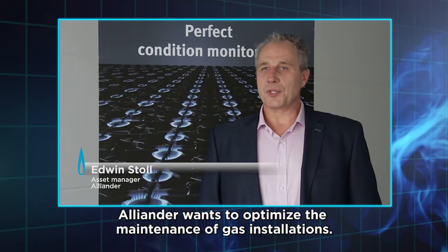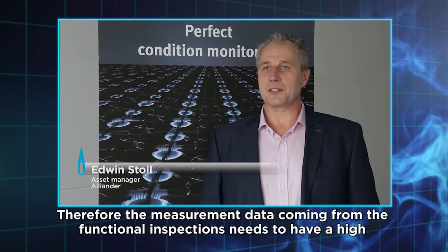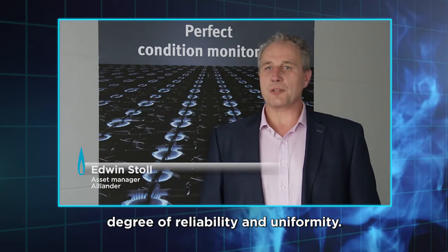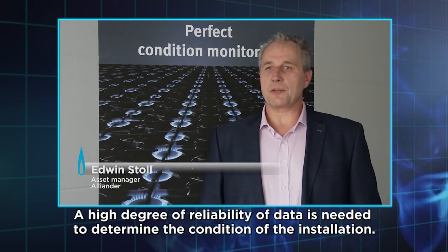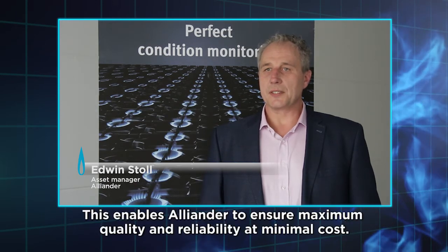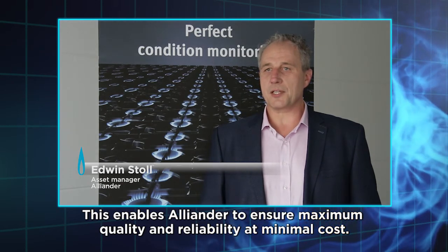Allianne has the need to optimize the management of gas installations. Therefore it is necessary that the measures are available from functional inspectors with a high level of trust and uniformity. A high level of trust in data is needed to determine the condition of your installation. Plexor enables this with minimum costs, maximum quality and operational reliability.